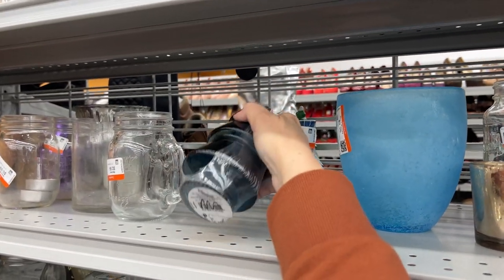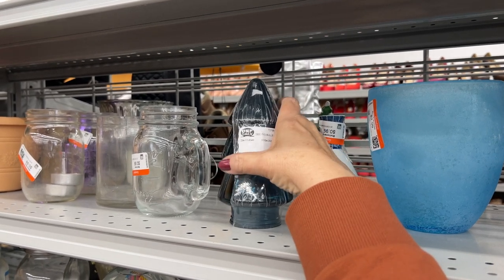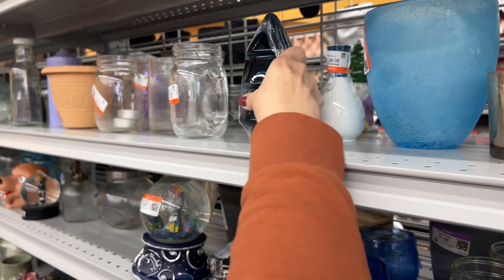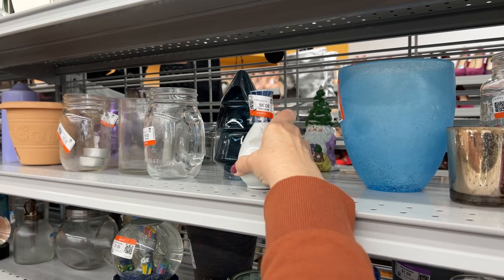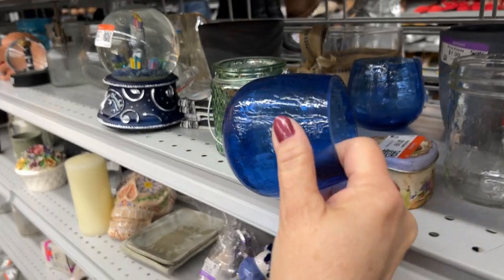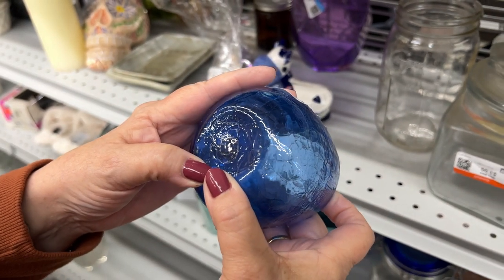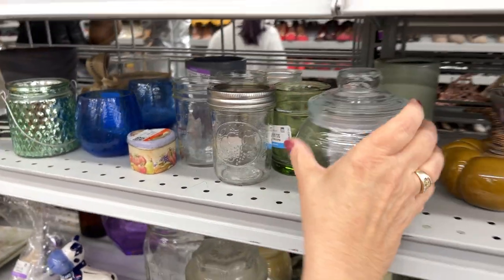Look at this little Christmas tree canister. I'm trying to see what it says and what the price is — it doesn't seem to have a price on it, so I'm going to leave that. We have some glass — it says 'recycled,' it is silver — nope, made in China. So let's leave that too.